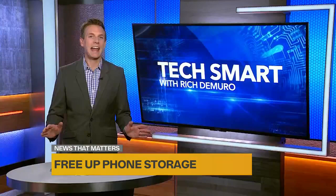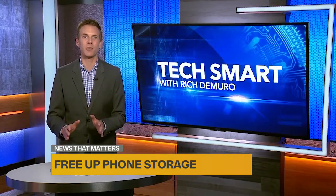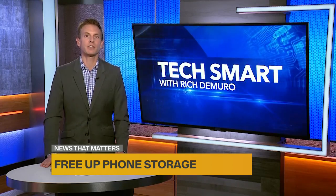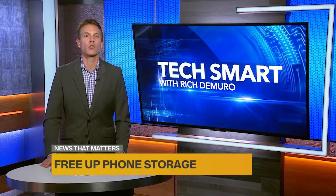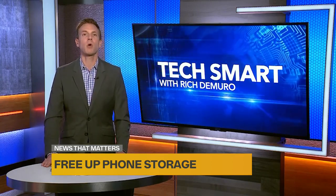Remember, before you delete anything off of your phone, please make sure that the photos and videos that you want to keep are safely backed up in the cloud. Amazon Photos, iDrive Photos, and Google Photos are all great alternatives to iCloud.